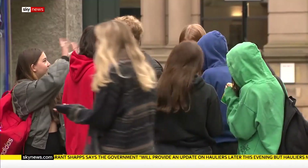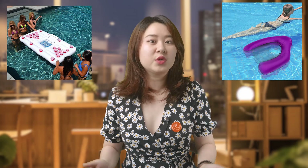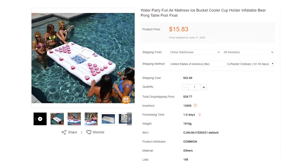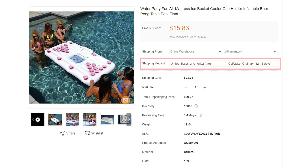I want to talk about those products in today's video. With the release of vaccines and travel restrictions being cancelled in more and more countries, people can't wait to meet with their friends and family members and hang out in public. You must not miss these swimming pool products for people who have a swimming pool at home or plans to go to the beach. Check out this inflatable beer pump table — it's an air cushion designed to hold drinking cups and store ice cubes. It is made with environmentally friendly material, 6ft by 3ft in size. It can hold 10 cup beer pumps with a built-in cooler at the center. The product price is $15.83 and the total dropshipping price is $39.77 to the US with 12 to 18 days shipping.